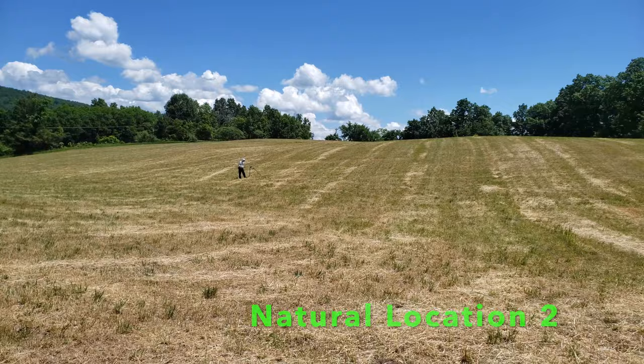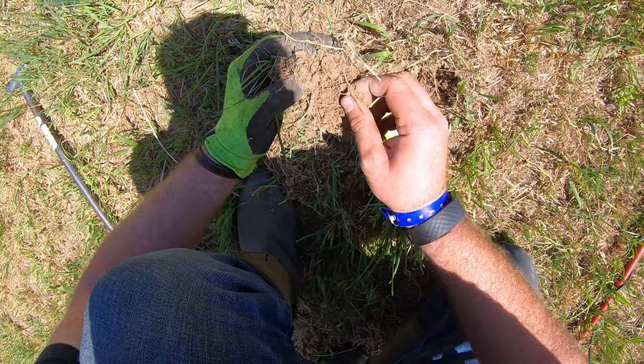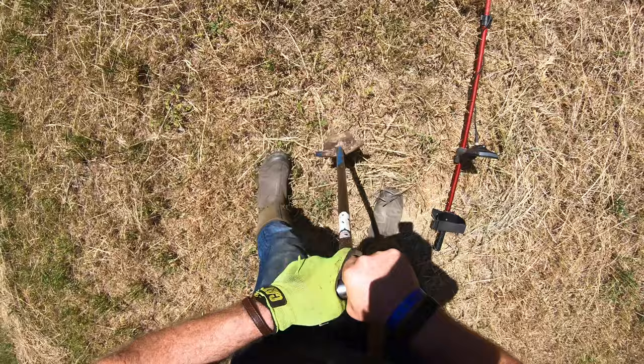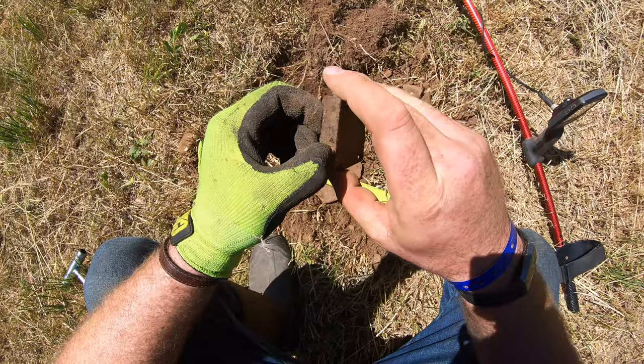15 to 16, pretty shallow. I found someone's underwear band — there it is. The button off the underwear, the snap. This is kind of a coin signal, 26 to 28 — I think it's probably clad, in the clad dime range. But this is actually a lock plate off, like, a door.